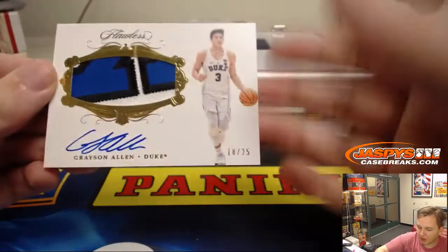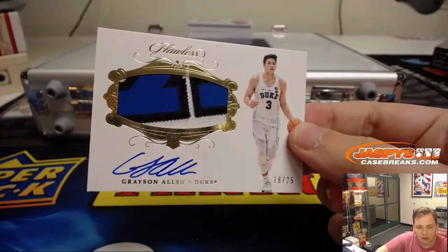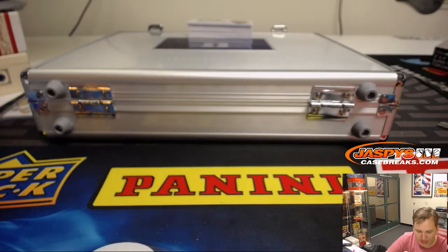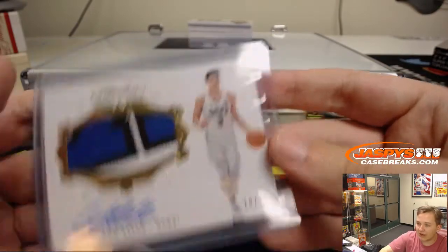We got a patch autograph — nice patch in there — 18 out of 25, Grayson Allen for the Utah Jazz. That goes to Peter K. Peter K gets the Grayson Allen patch autograph 18 out of 25.